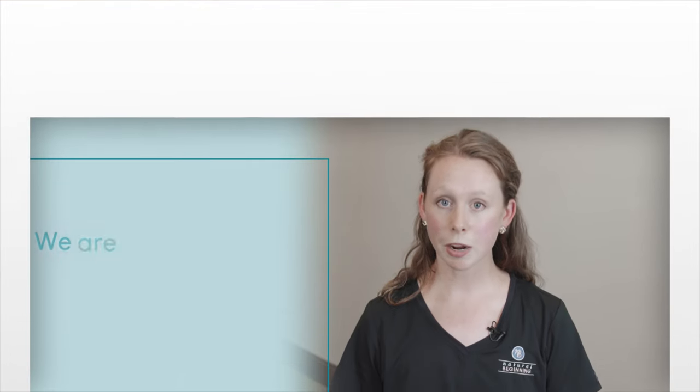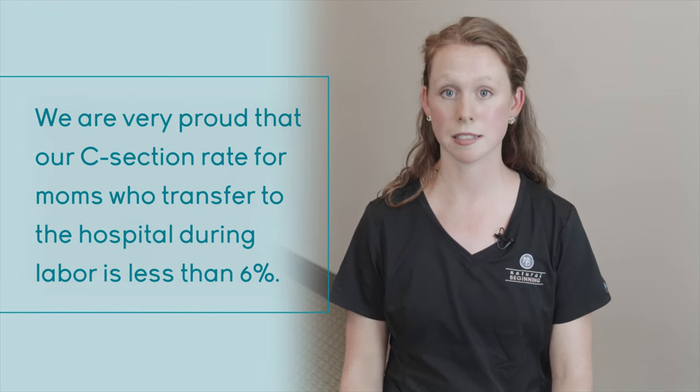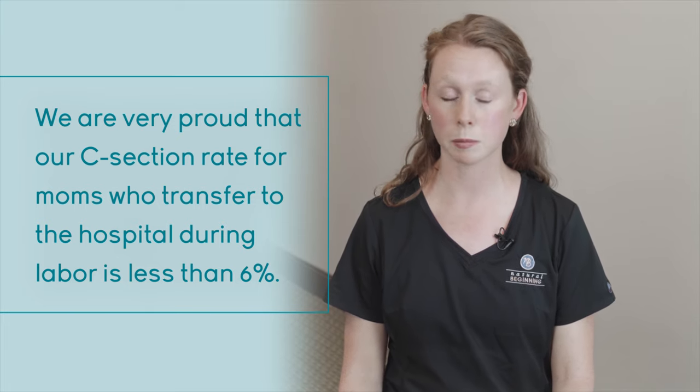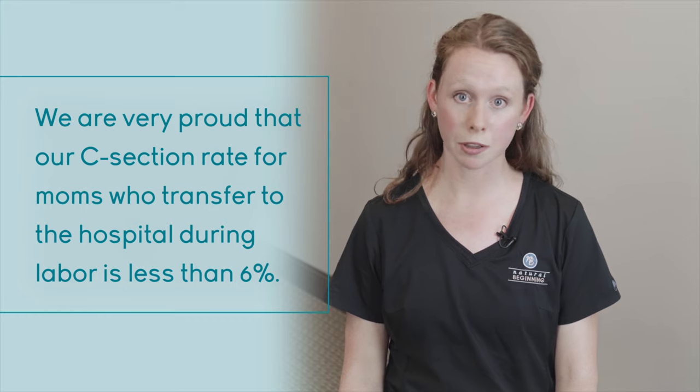One of our jobs as midwives and nurses is to recognize when labor, birth, and recovery go outside of our safe zone, and we ask that you please respect if the decision to transfer is necessary — it's just for the health of you and your baby. Our c-section rate for moms who transfer from the birth center in labor is less than 6%, so going to the hospital in labor doesn't automatically mean you're going to need a c-section. Plenty of our moms go to the hospital and deliver their babies vaginally, with or without an epidural.